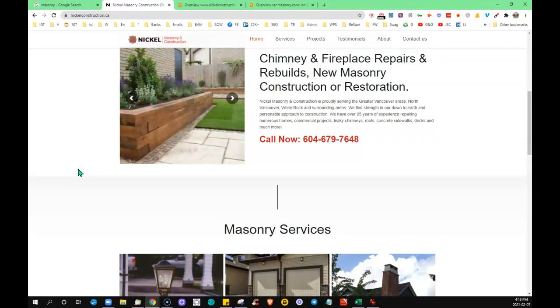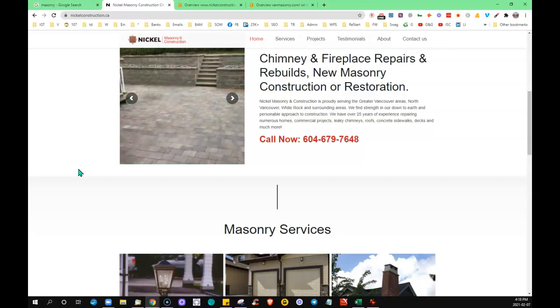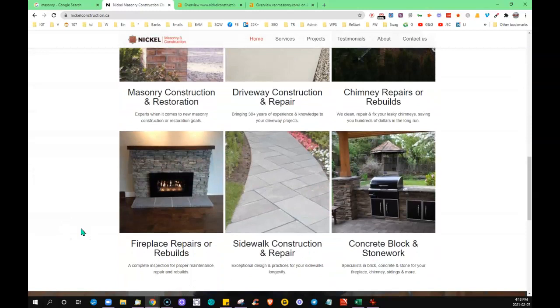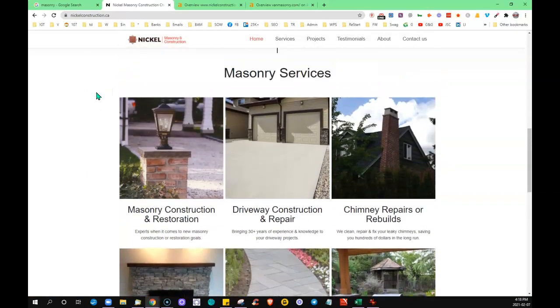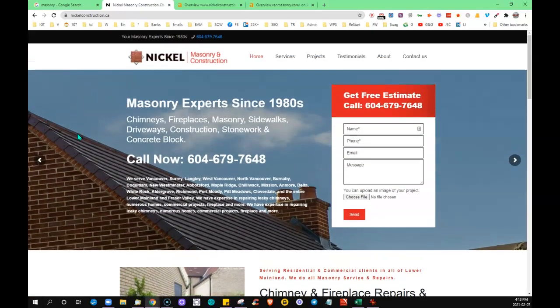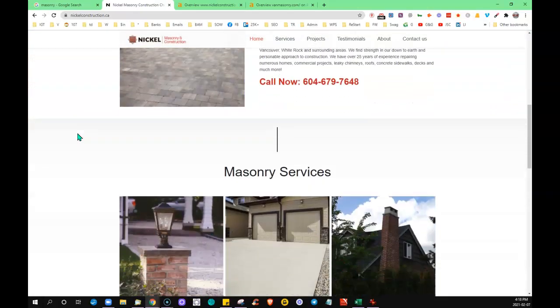Google likes to see anywhere from 1,000 to 1,500 words of content on a home page — this helps them match you up with searchers. Google wants to keep people on their search engine, that's how they make money, so they always want to serve up the most relevant results. There's an opportunity to add content to that home page and it's going to help bring you up in the search results.